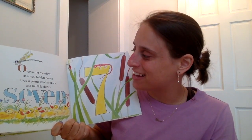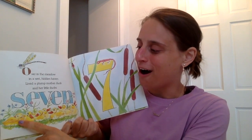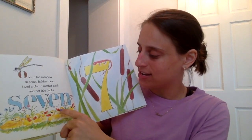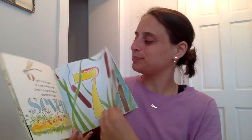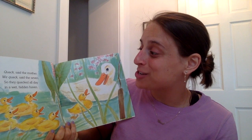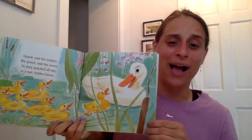Over in the meadow, in a wet hidden haven, lived a plump mother duck and her little ducks seven. Let's count the little ducks together. One, two, three, four, five, six, seven — there are seven little ducks. Quack, said the mother. We quack, said the seven. So they quacked all day in a wet hidden haven. Look at them quacking, quacking, quacking.